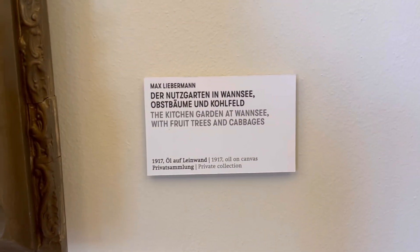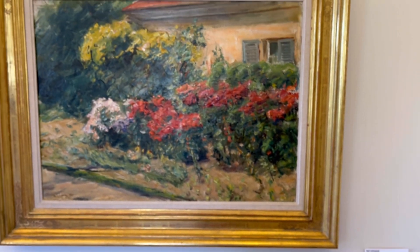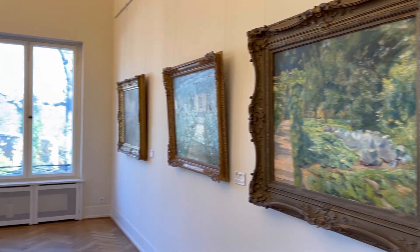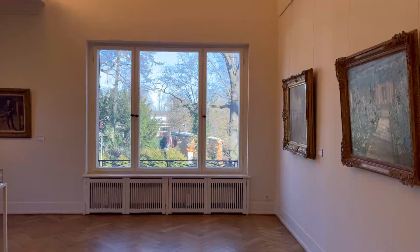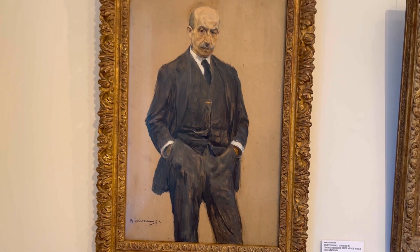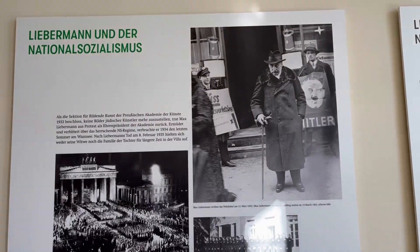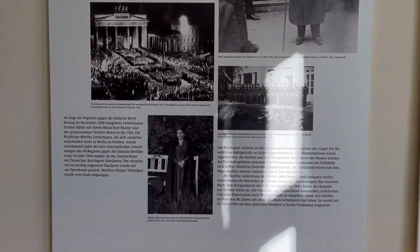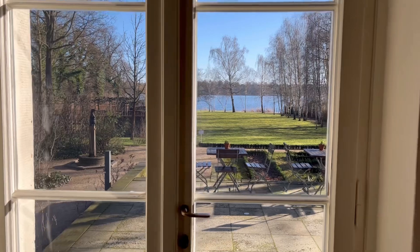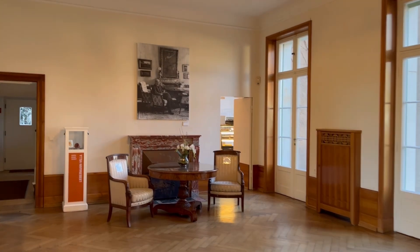Max Liebermann was a German Jewish painter. On 30th January 1933, power was handed over to the National Socialists. Like other Jewish artists, Liebermann was persecuted as a Jew and his works were removed from public collections. One last self-portrait was created in 1934.